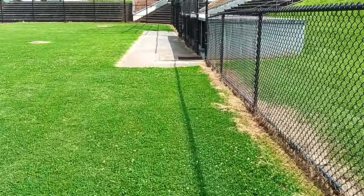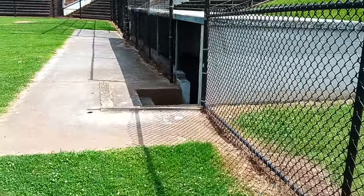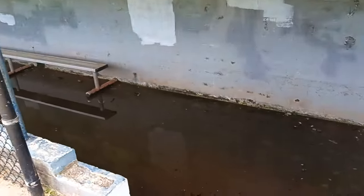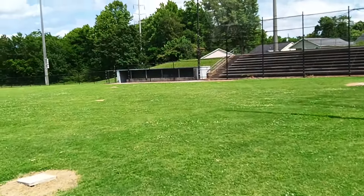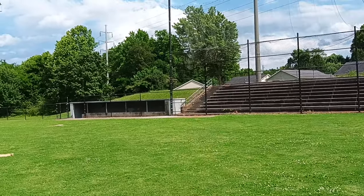How would somebody expect somebody to use these dugouts? Could you tell me that? There's standing water and mud. This is for the poor, not the well-to-do. And to show you it's not a fluke, and that it's not just that one that's like that, I will show you the other side.